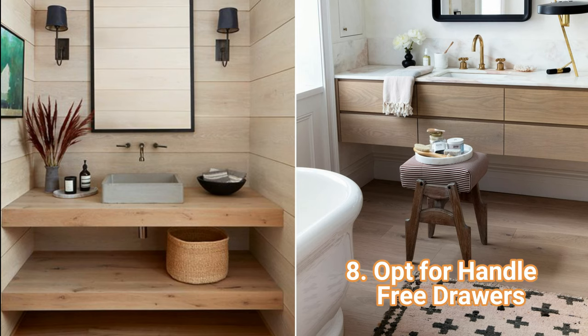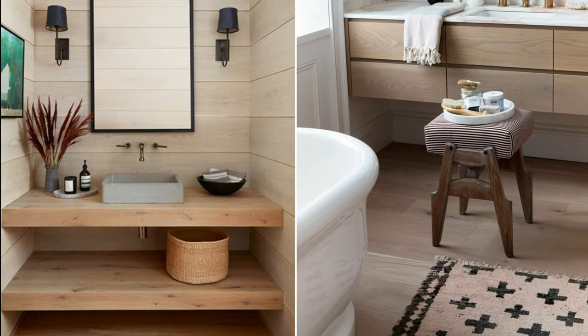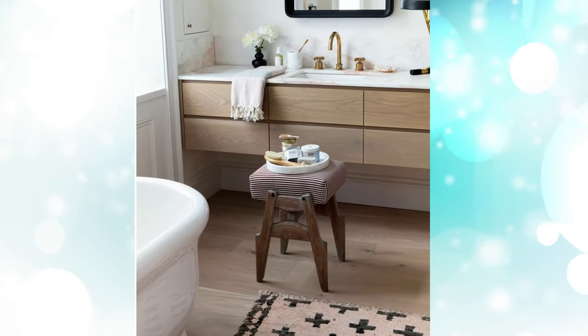8. Opt for Handle-Free Drawers: Custom drawers under the sink are the most convenient way to keep your space clear of clutter. Designate one drawer for your hot tools — nothing is more frustrating than burning yourself on an iron as it cools down on the counter.